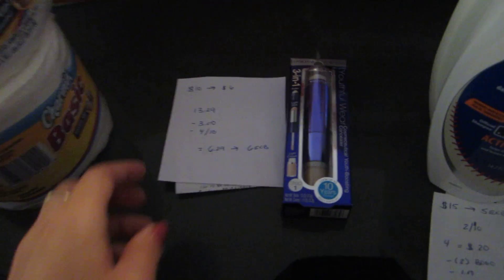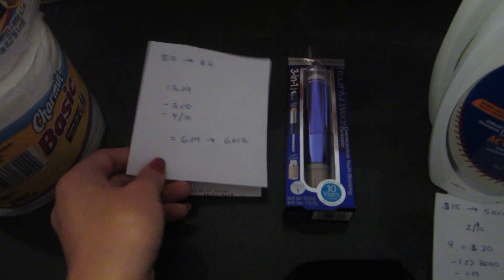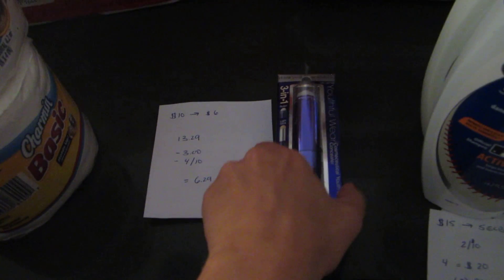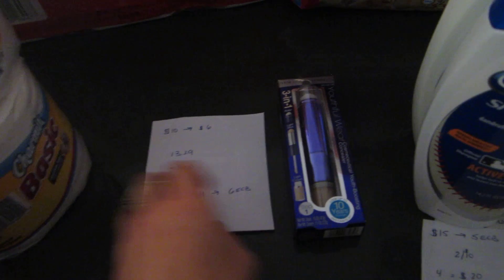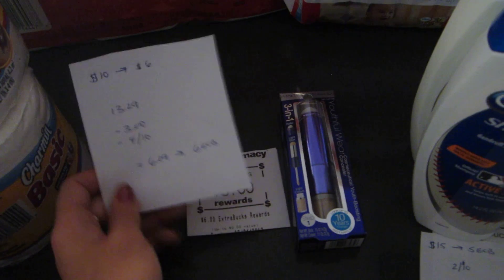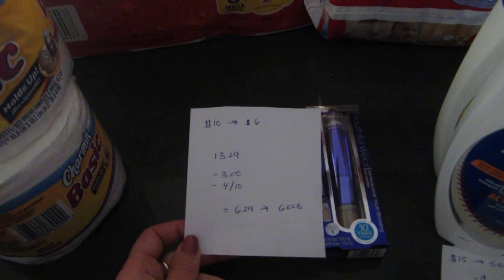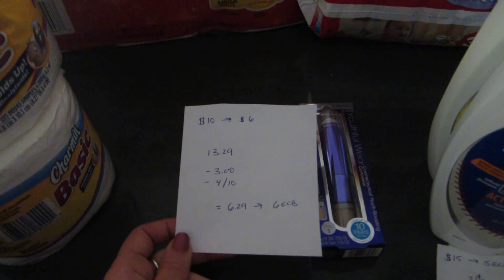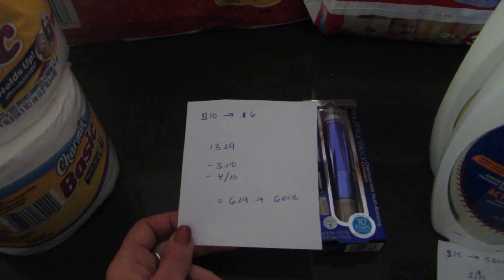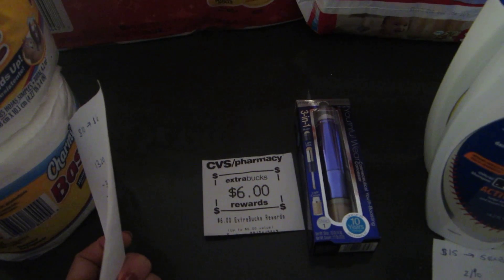The Physician's Formula deal is when you spend $10, you get back $6 with a limit of one. I purchased the Youthful Wear product — this one was $13.29. I had a $3 off coupon for the product and I also got a $4 off of $10 cosmetic coupon when I scanned my card this morning. So it brought it down to $6.29 and I did get back the $6.00. So it's $0.29.